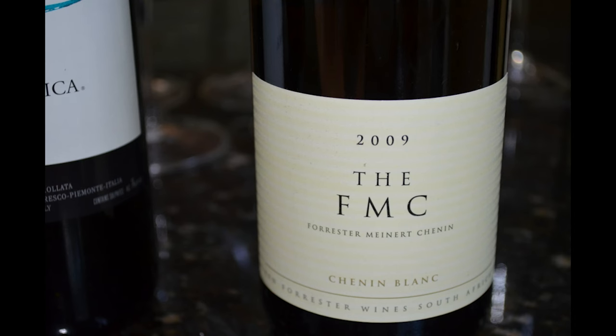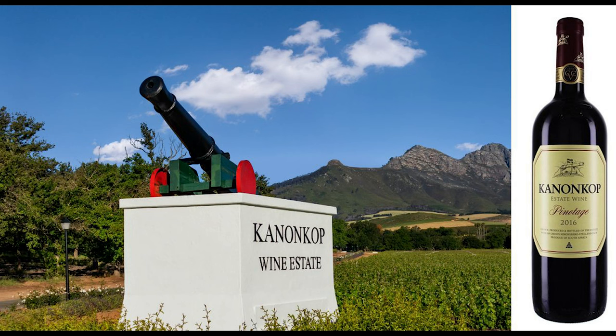They also produce Chenin Blanc — everyone produces a Chenin Blanc — and probably one of the most famous Chenin Blancs is from Ken Forrester, the FMC, which goes for around $40 to $50. We also cannot forget the Kanonkop Pinotage, the benchmark Pinotage. It's dense, lush, with intense fruit characteristics, and goes for around $40. Another winery to mention is Mvemve Raats Boutique Family Wines — one of the few Black-owned wine estates in South Africa, located in Stellenbosch, and they make wonderful wines.